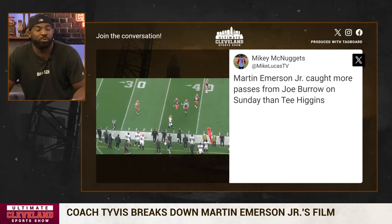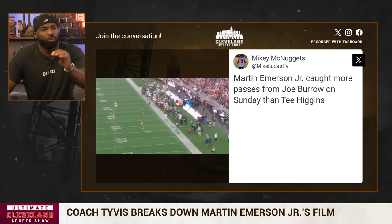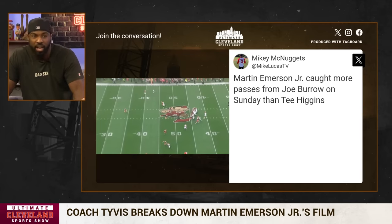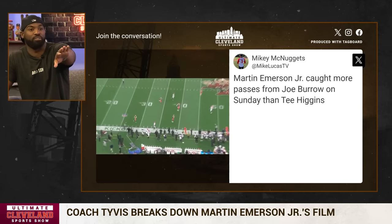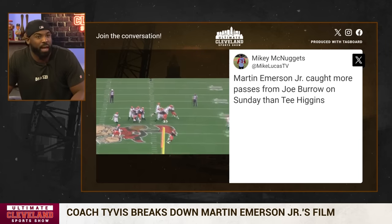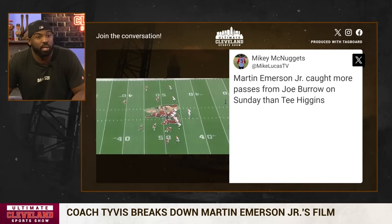He was on top of the route, which is perfect. When you get an outside release, you want to immediately stay on top of the route and squeeze them to the sideline. The reason you squeeze them to the sideline is because now there's no route he can run. If he runs a comeback, he's going to run out of bounds — it can only be a fade. He's using the sideline as a second defender. He's able to get his eyes back and play it because Joe Burrow has nowhere else to go with the ball but a back shoulder. He plays it well and almost comes up with the interception.